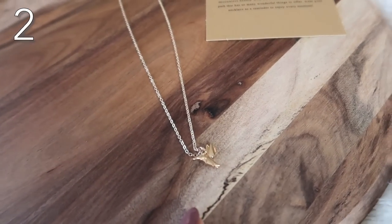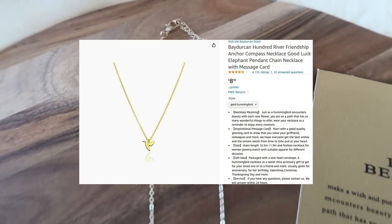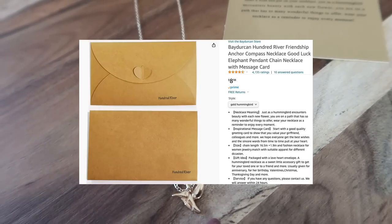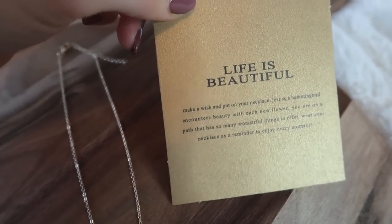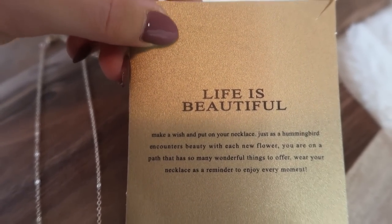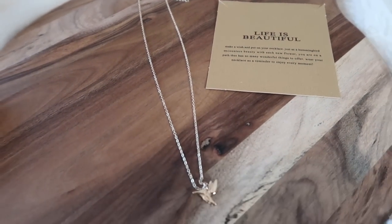Sticking with our jewelry theme, this excellent hummingbird necklace — I have a thing for hummingbirds — comes in a ton of different styles. 4.4 stars, over 4,000 reviews. The best part, especially when you give it away as a gift, is it comes with these very genuine motivational and thoughtful cards. This one came with 'life is beautiful,' so I remind myself of that when I put on this necklace in the morning. Puts you in a good mood and it looks super cute.